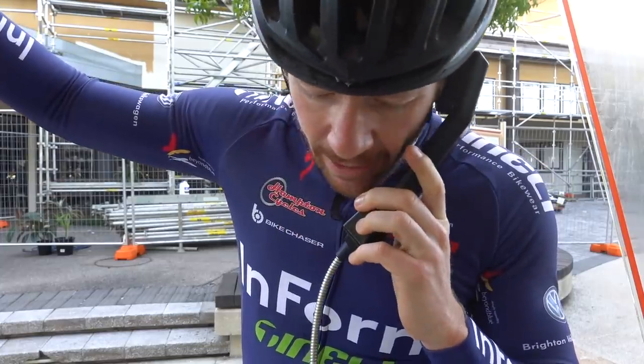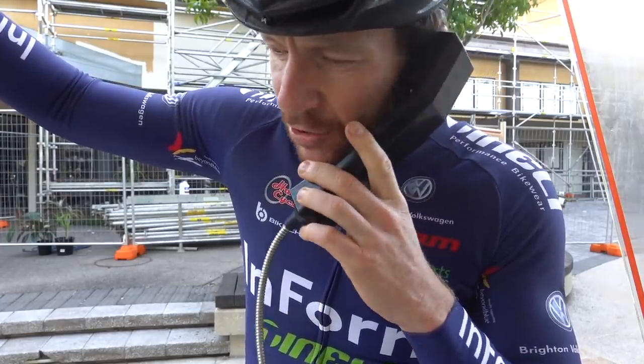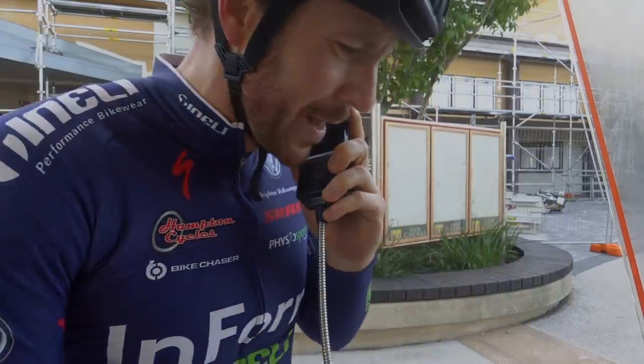Neil, it's Cam. Mate, you've got to come back. We're going back on the 172.5s. Can't do it, Neil. Can't do it.